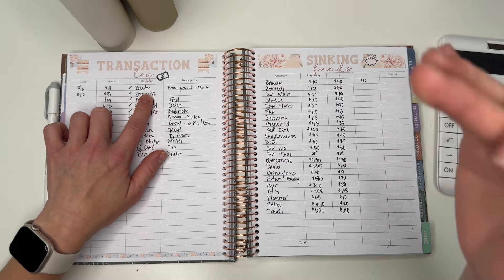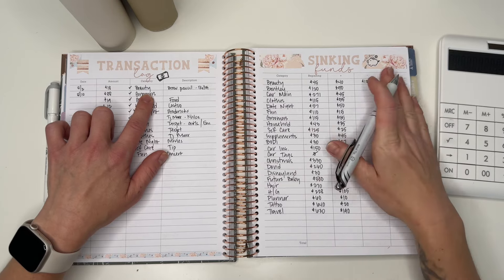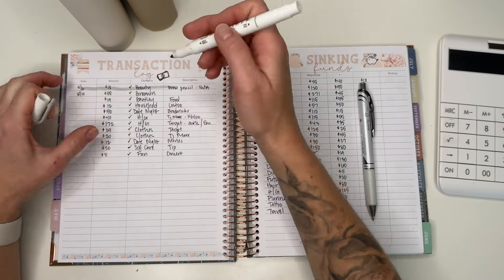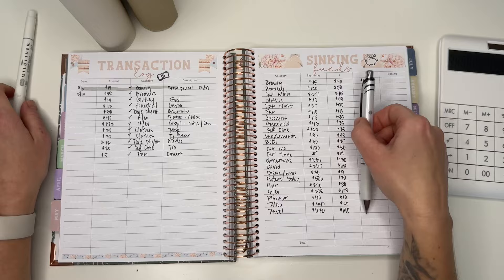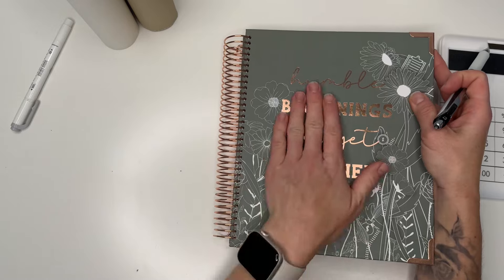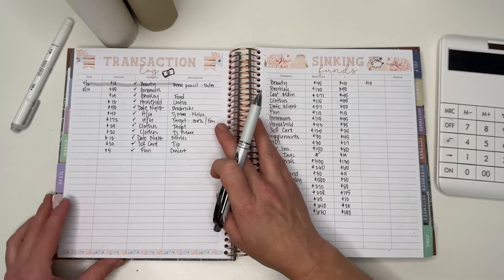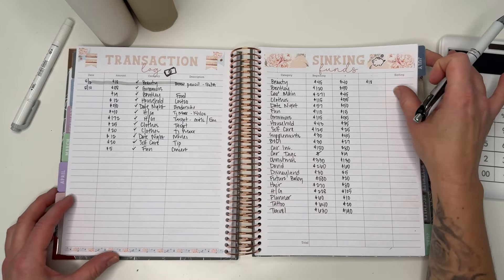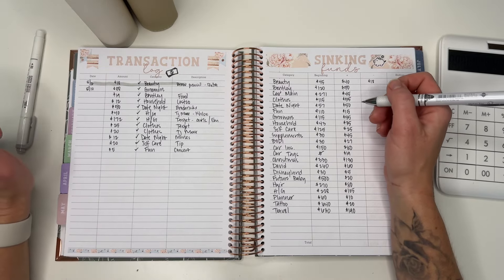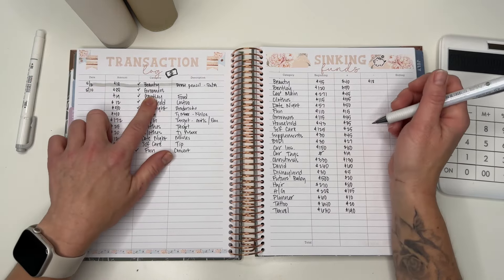I'm just going to go through and put what I have and what I've spent, then do the ending balance. Also if you're new, the planner is Sarah Marie's Humble Beginnings Budget Planner — this year's is for 2024, it is sold out. She is in the works of making the 2025 planner, so definitely give her a follow. She does have a YouTube channel.